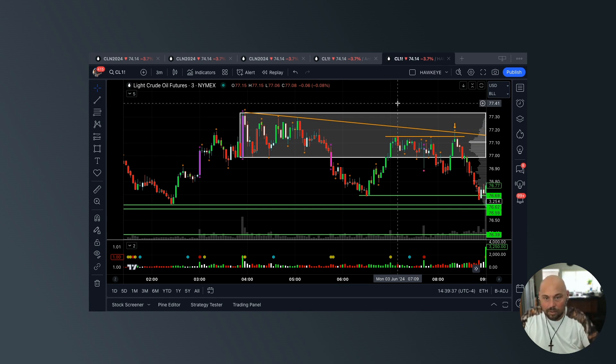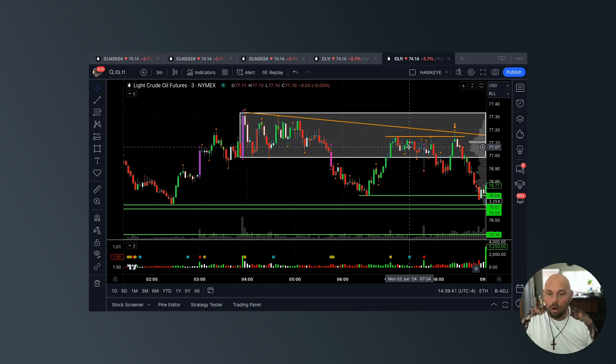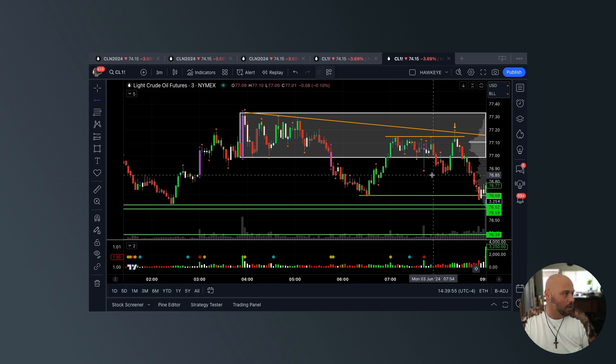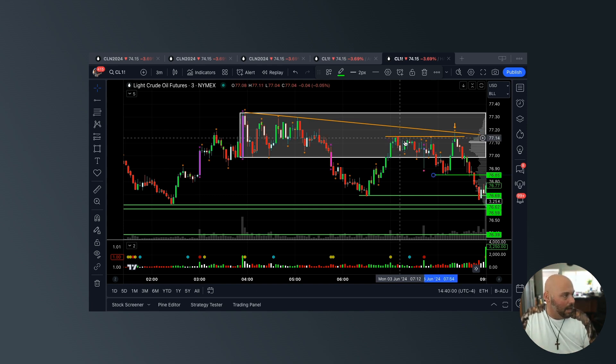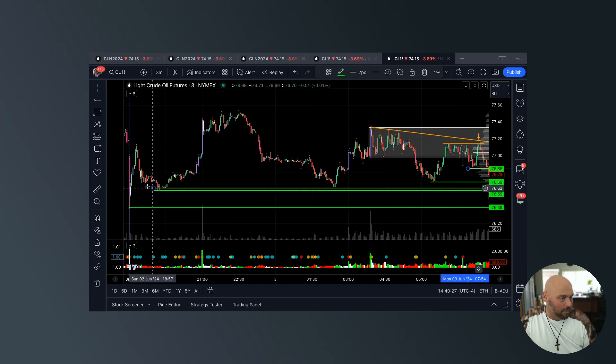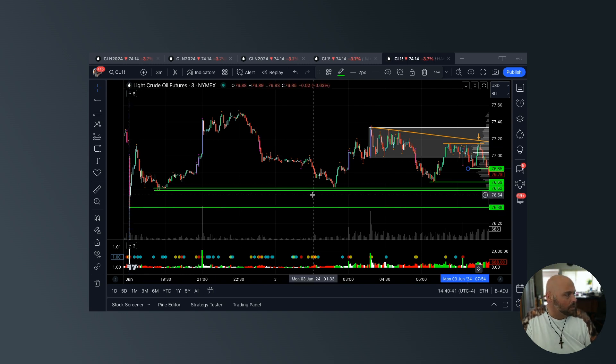I identified this double top in real time — not only is it a double top, it's a double top testing a downward trend line off the overnight highs. If we fail here and go lower, the first objective should be testing the neckline — the low in between the double top. Here's the high, here's the low, here's the retest and failure. If we push below the neckline we should then test the prior low, followed by another session prior low. These two were stacked close together — two wicks off to the side — followed by the globex open low from 18:00 Eastern Standard Time the night before. Those were all the objectives.